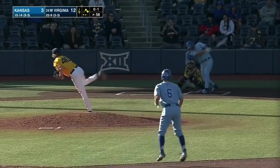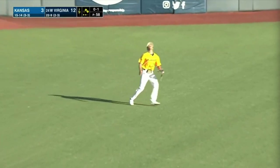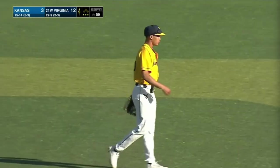Skies this one out to left field — Wallace under it — and that should do it. Indeed it does — West Virginia avoids the sweep.